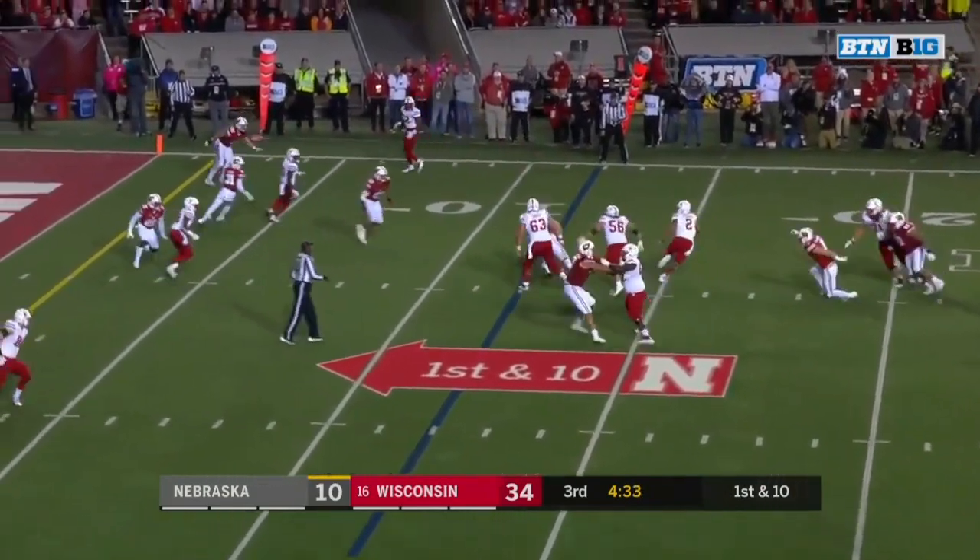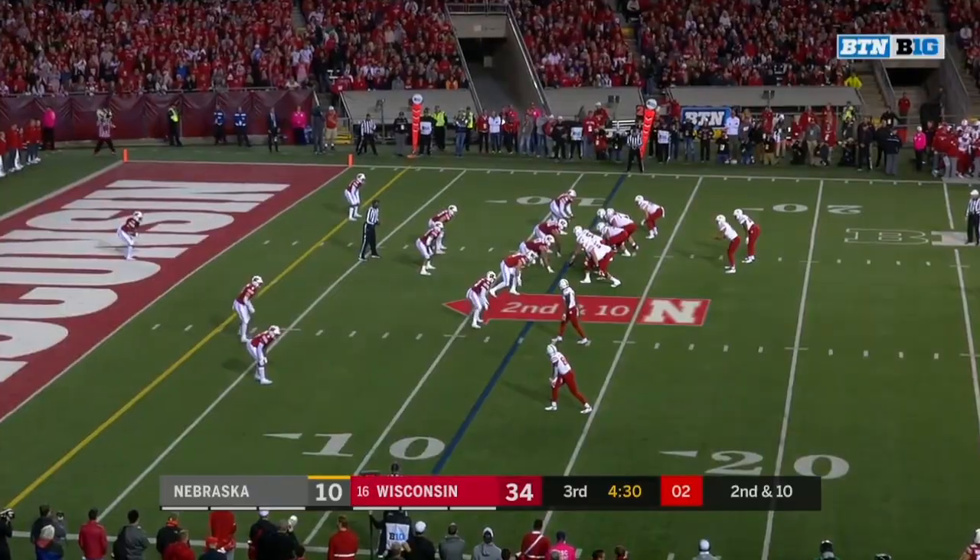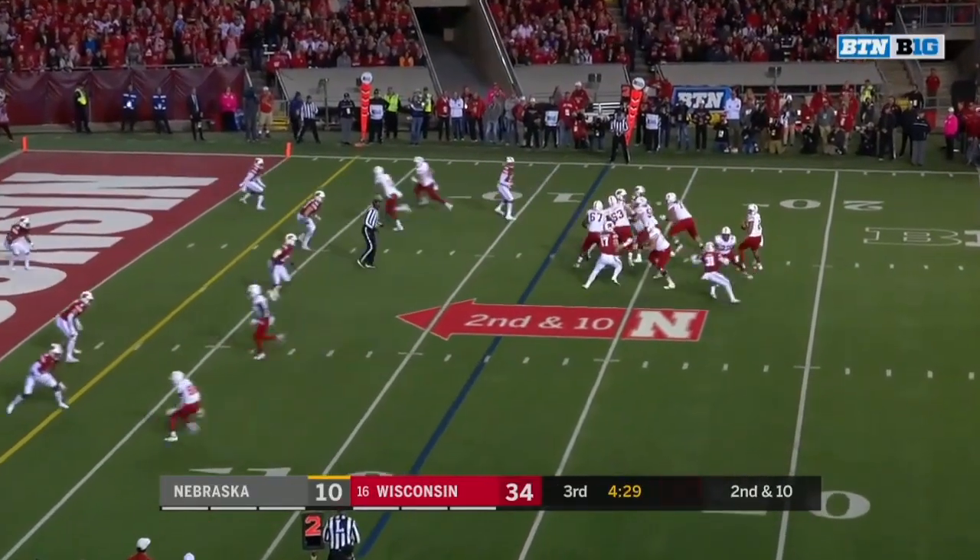Martinez — nobody open. Martinez now, throw it away. Second and ten — Martinez, nowhere to go again.